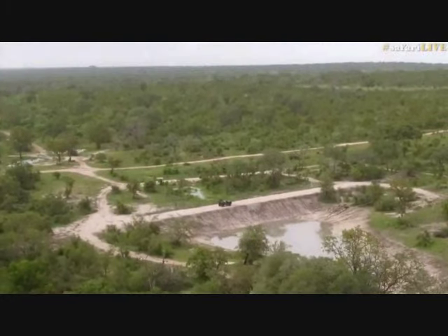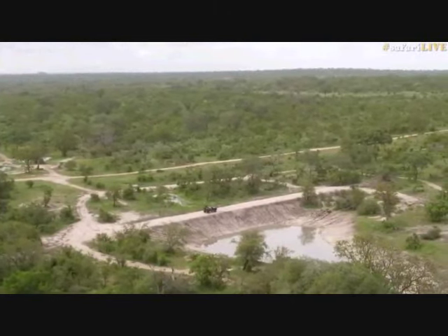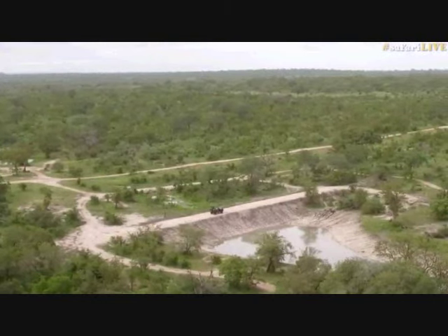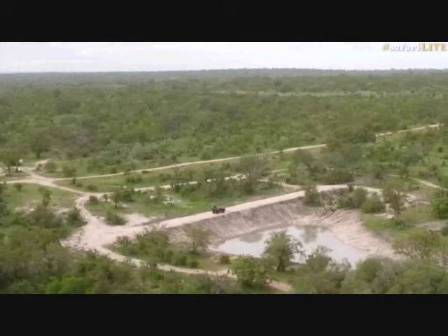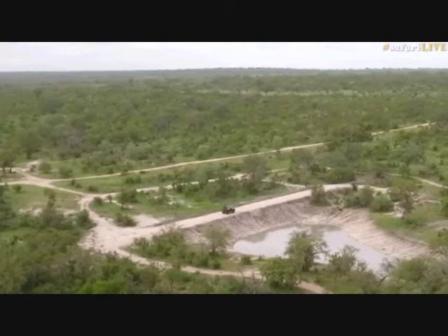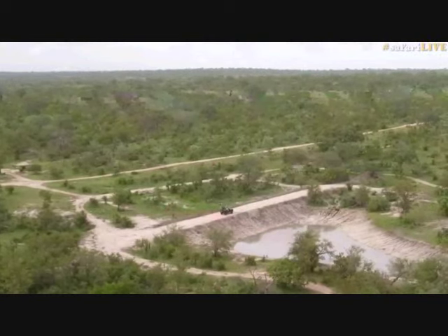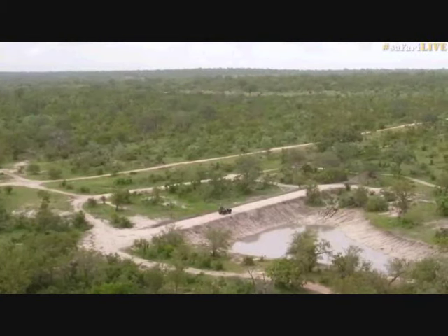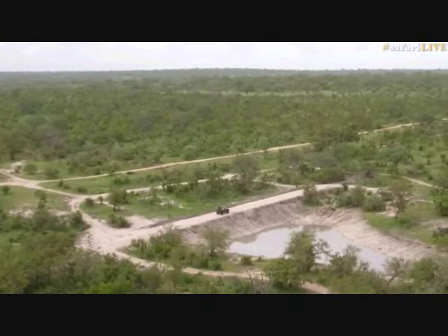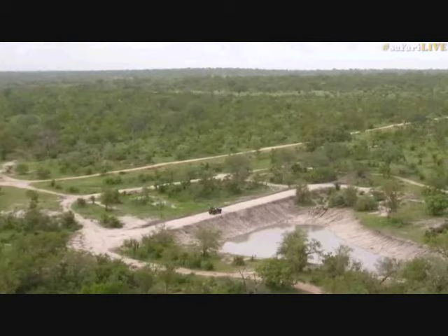I'm a bit worried we haven't seen Hosanna for two days. You can see the roads which act like almost mini rivers at times, and that's why they must be maintained especially at this time of year. Roads in many parts of the world are major sites of erosion, and that is why we are so very careful about maintaining them and keeping them well drained. Let's head down onto the dam wall with Tristan.